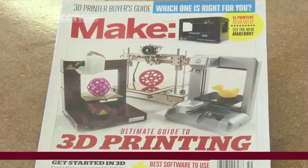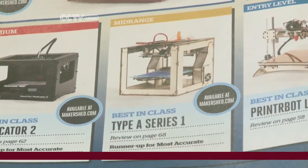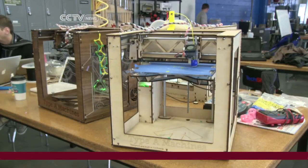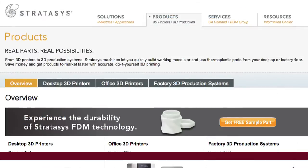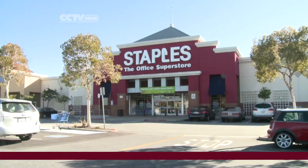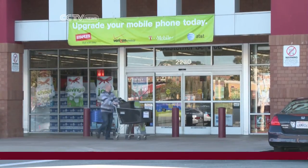Type A Machines' printer, the Series 1, recently won Make Magazine's Best in Class for mid-range priced 3D printers. But the competition to be in homes first is intense. Startups are competing with publicly traded companies like 3D Systems and Stratasys — the stock issued by both companies have more than doubled over the past year. U.S. office supply chain Staples also just announced it will offer 3D printing services at stores in Belgium and the Netherlands next year.